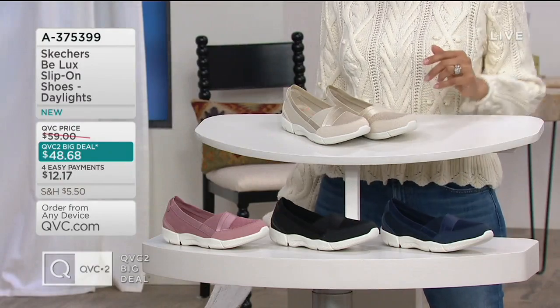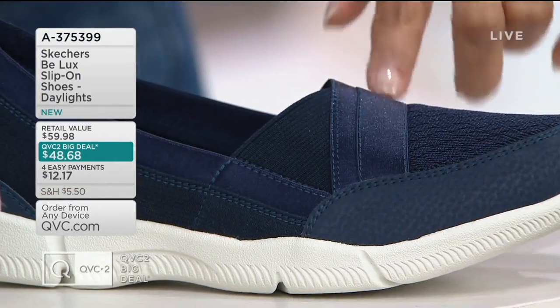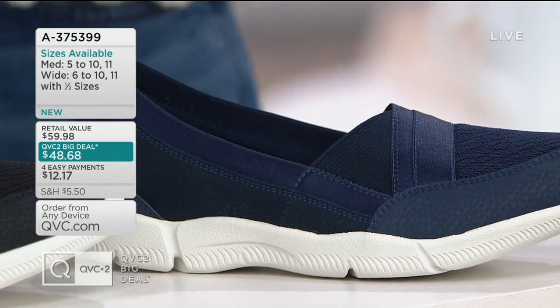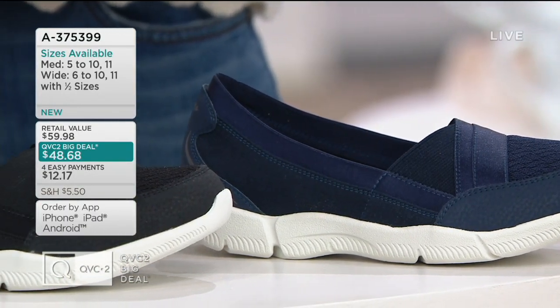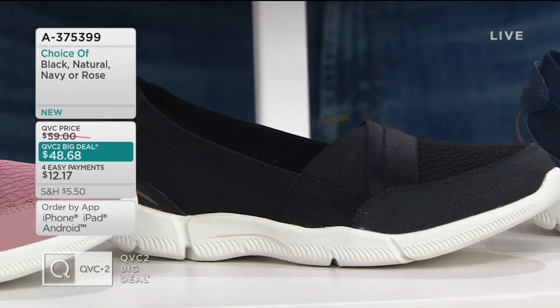Then we have it in the classic navy. I love the little accents — we've got different materials. See that little bit of satin, that little satin strap across the vamp? You have a little faux nubuck, and it has just a really nice classic dark navy blue tone to it. Right next door, we've got the black and white for you. Not like the cookie, but in the shoe.